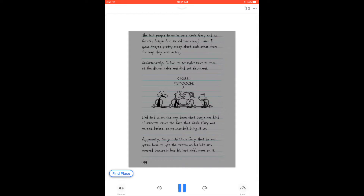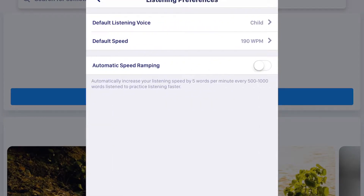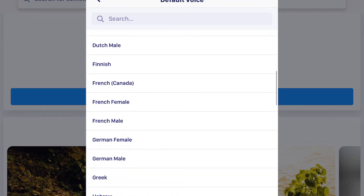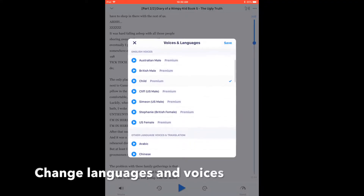One of the things we like most about this app is that they include natural voices that use AI to sound almost human. You can customize the app by choosing the voice you want. We like Cliff, Anna, and Simeon.